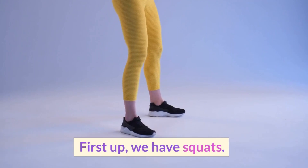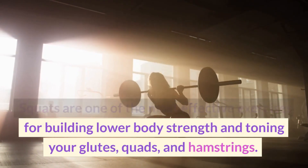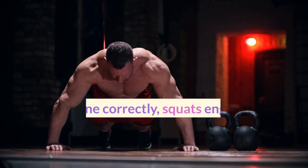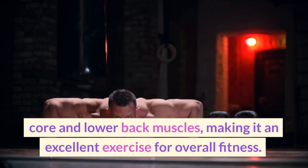First up, we have squats. Squats are one of the most effective exercises for building lower body strength and toning your glutes, quads, and hamstrings. Squats also help to improve your overall posture and balance. When done correctly, squats engage your core and lower back muscles, making it an excellent exercise for overall fitness.